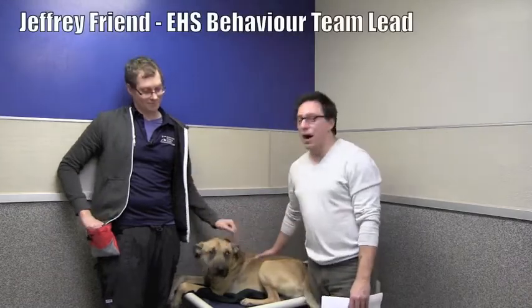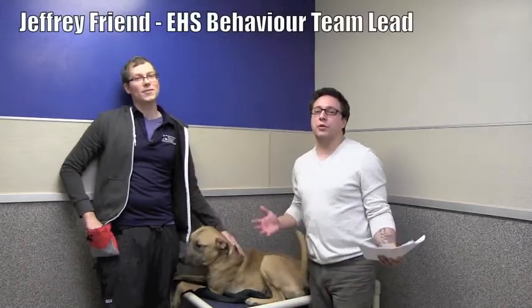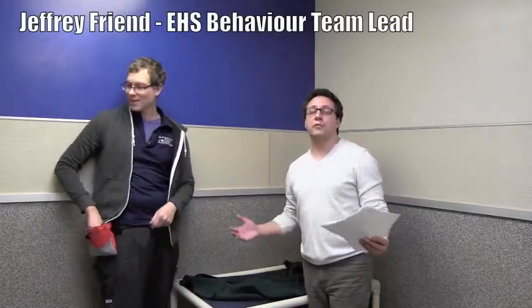Welcome to Week in Review. I'm Warren Dean and this is Jeff. This is Knox, and we have a couple of longer-term residents here that we're looking to get into forever homes for the Christmas season.